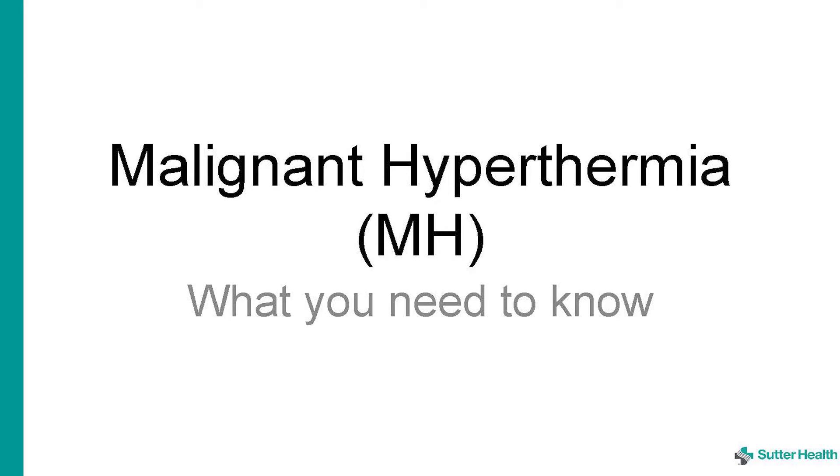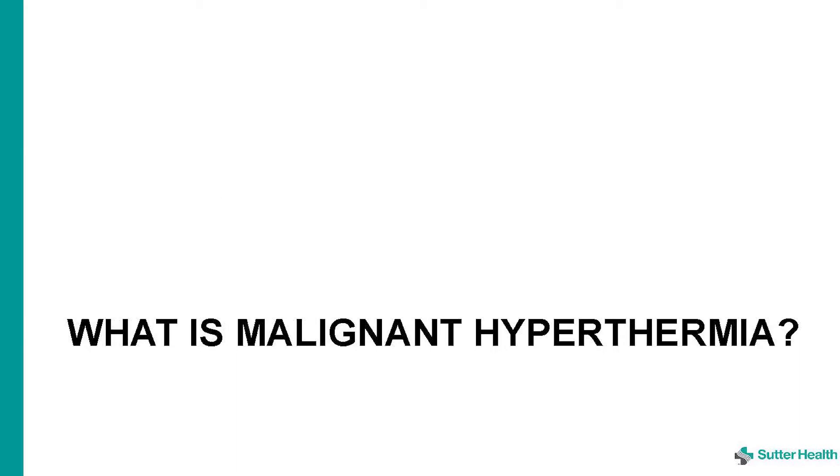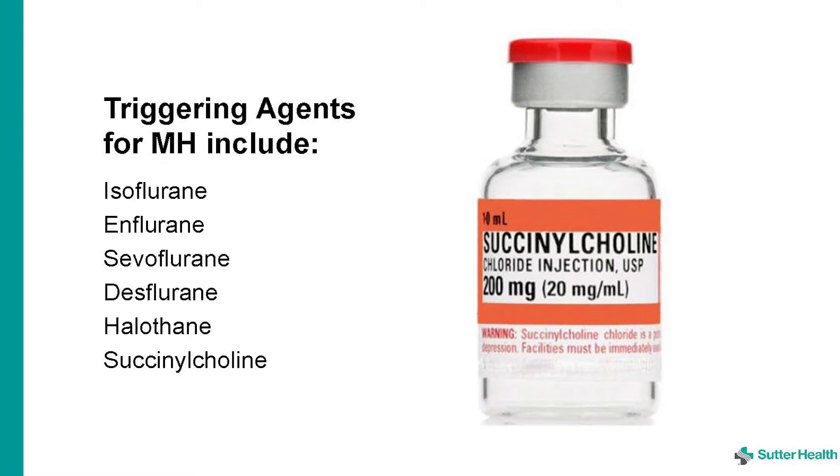Malignant hyperthermia: what you need to know. In this video we will review what malignant hyperthermia is, how to treat it, and the resources you have here at SMCS. Malignant hyperthermia is a rare, inherited, life-threatening disorder that is triggered by inhaled anesthetic gases and succinylcholine. It is a medical emergency, characterized by a severe hypermetabolic state including muscle rigidity, rapid breathing, and rapid heart rate.